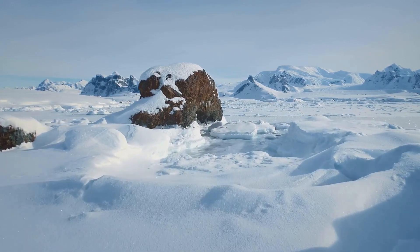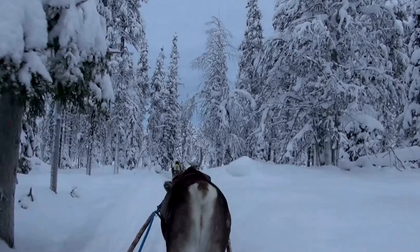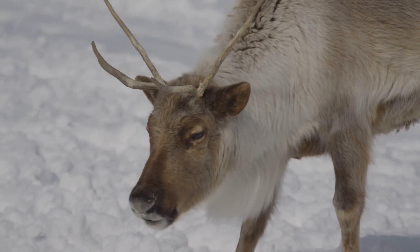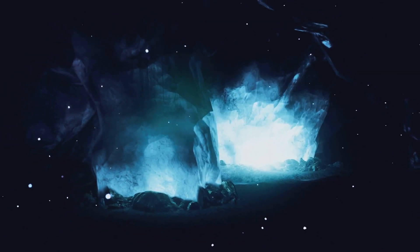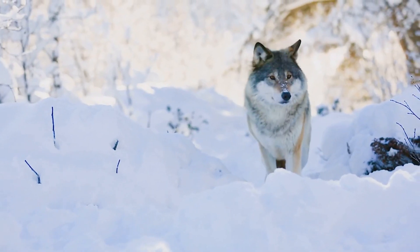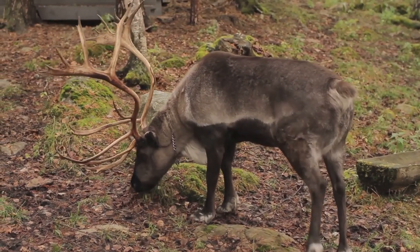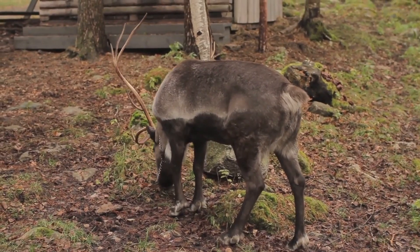Now imagine you're in the Arctic, surrounded by nothing but white snow. To a human, it all looks the same. But to a reindeer, the landscape tells a very different story. Reindeer have evolved the ability to see ultraviolet light, which gives them an incredible advantage. In UV vision, things that seem invisible to us — like white fur or camouflaged predators — stand out dramatically. A wolf lurking in the snow, blending perfectly to human eyes, appears as a dark, obvious figure to a reindeer. Their ability to see in UV makes detecting lichen beneath the snow and avoiding predators a life-saving skill.